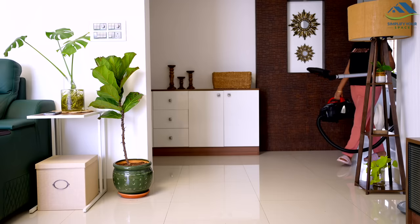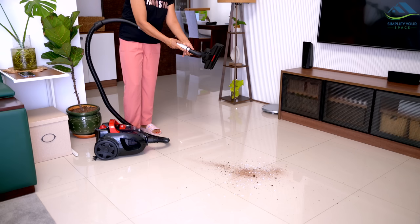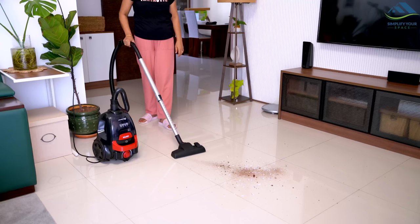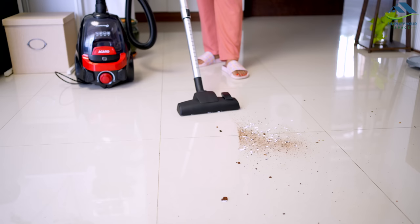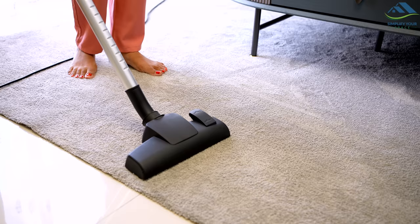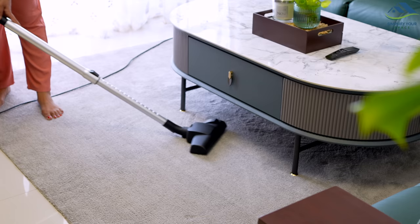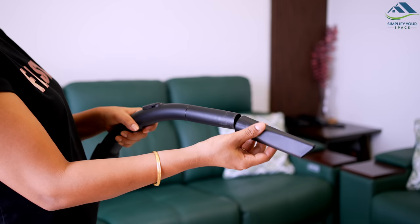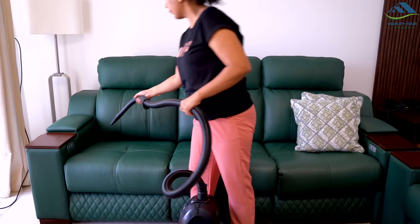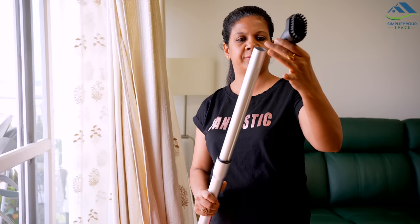Moreover, the tube can be easily extended as per your preference and convenience. The floor brush attachment can be used on any hard surfaces such as floors, tiles and wooden flooring, as well as on carpets. The crevice tool is highly convenient for cleaning narrow and tight spaces like the narrow side between a wall and a bed, or the corners of a couch where dust and particles tend to accumulate. As you can see, it easily picks up dirt and debris from these areas.